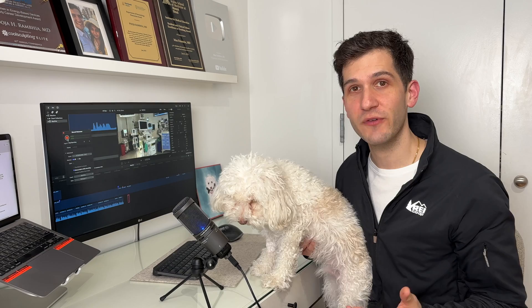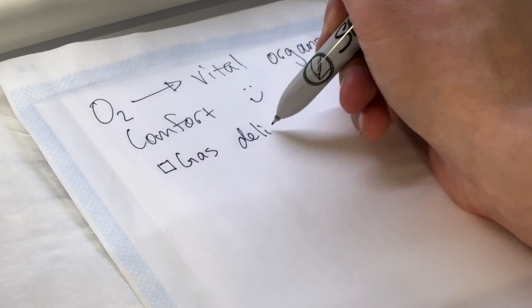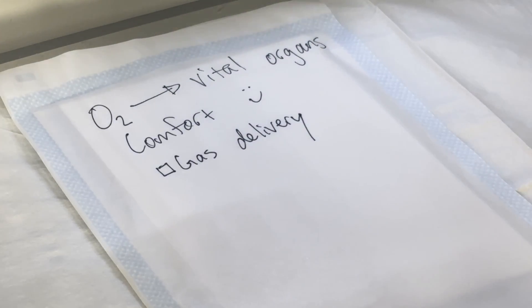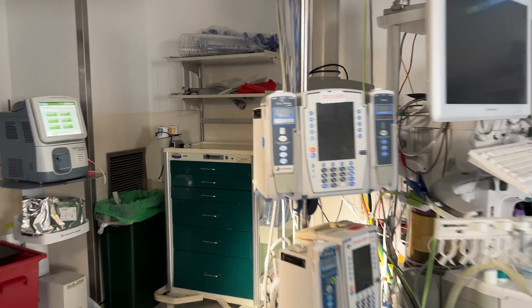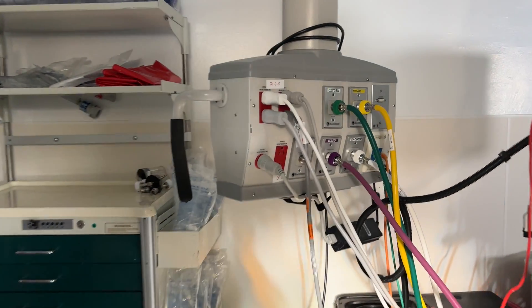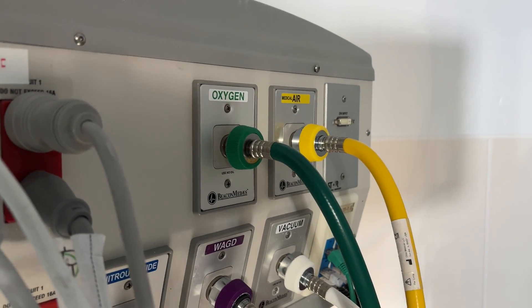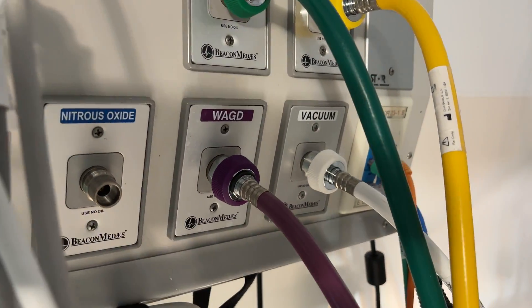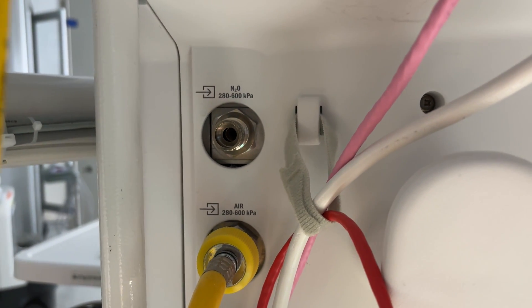That was an extremely brief overview of the anesthesia machine, and now we'll get into some more of the interesting technical aspects of everything that makes this work. Going back behind the machine again, I'll point out that these hookups for oxygen, air, nitrous oxide, vacuum, and the waste anesthesia gas disposal circuit are actually not interchangeable, so it's not possible to plug in the oxygen tubing into the air port, for example.